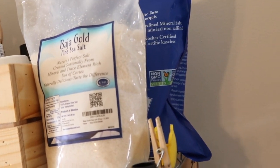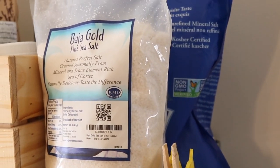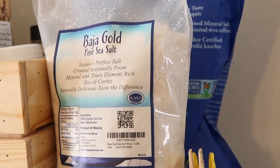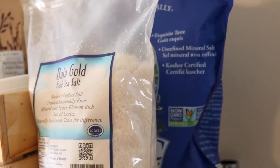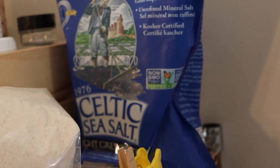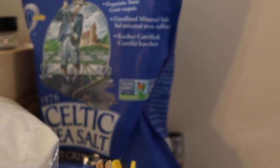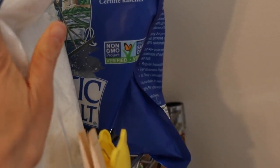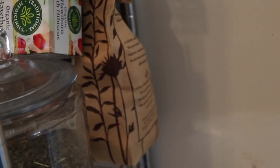Over here I have my salts — my different kinds of mineral salts. My favorite at the moment is this Baja Gold sea salt; it has so many great minerals and is really high in magnesium, which is really helpful. And then my other favorite is Celtic sea salt, which also has a lot of really good minerals. These two are probably my top favorite salts. Back here is some pink Himalayan salt, which I don't usually use — it's not the best option for a mineral salt, more like a bare minimum.